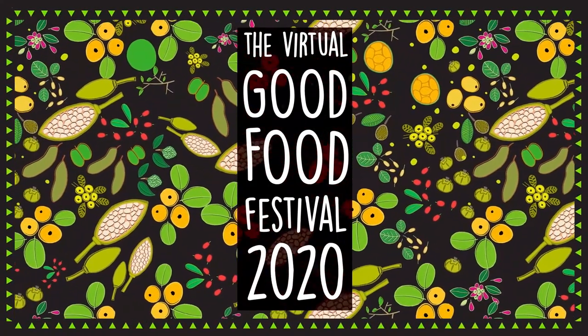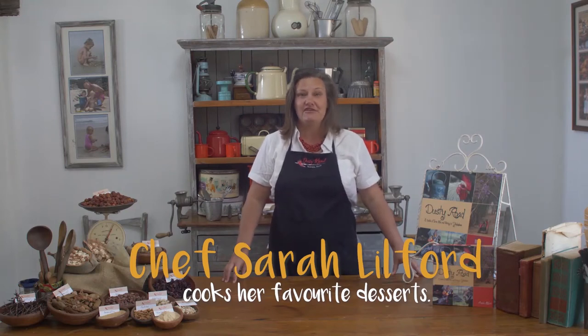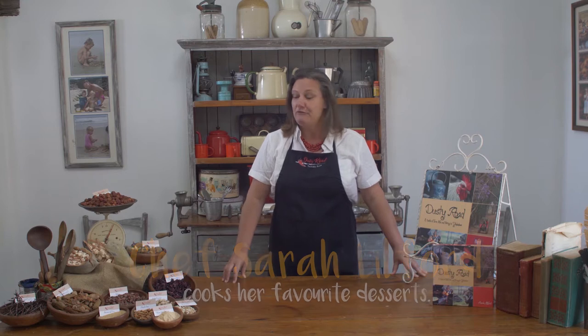Good afternoon and welcome to the Good Food Festival 2020. I'm Sarah Lilford and we are in the Dusty Road kitchen. Today we're going to be working with local and indigenous wild fruit. I was so proud recently to feature in the Hatando Wild Nut booklet — last year we focused on nuts, so this year we're using all the beautiful fruits here in Zimbabwe.